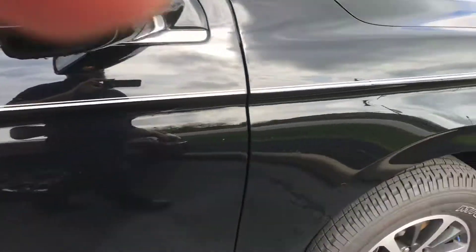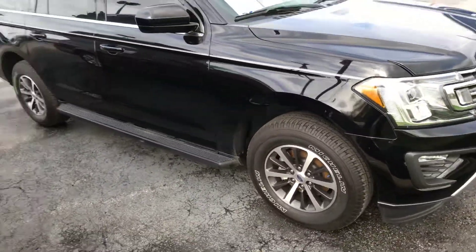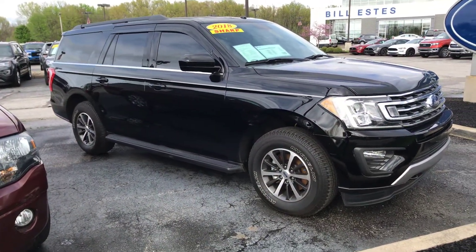If you have any questions about it or if you want to take it out for a drive, my name is Jason Abbott. Again, this is Bill Estes Ford and you can reach me at 317-852-2231. Thank you.